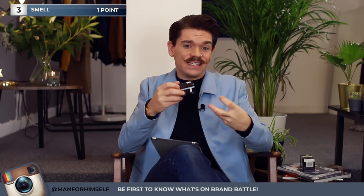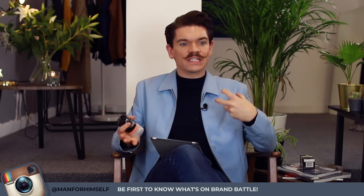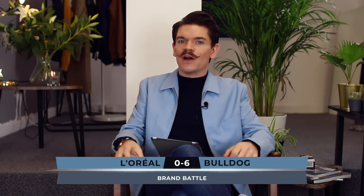Into smell — the L'Oreal one, if you know their products, has a signature scent. It's light, quite creamy, and inoffensive. Versus the Bulldog one, which smells more herbaceous because of the juniper and witch hazel — it almost smells fresher. This will be up to you and what you prefer, but for me, the points for smell go to Bulldog.